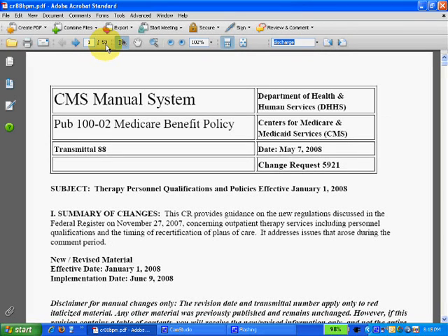It's primarily bureaucratic techno-speak, kind of hard to read. But let's just cut right to the chase. We want to find out something about discharge notes, so I'm going to type "discharge" into my search bar.